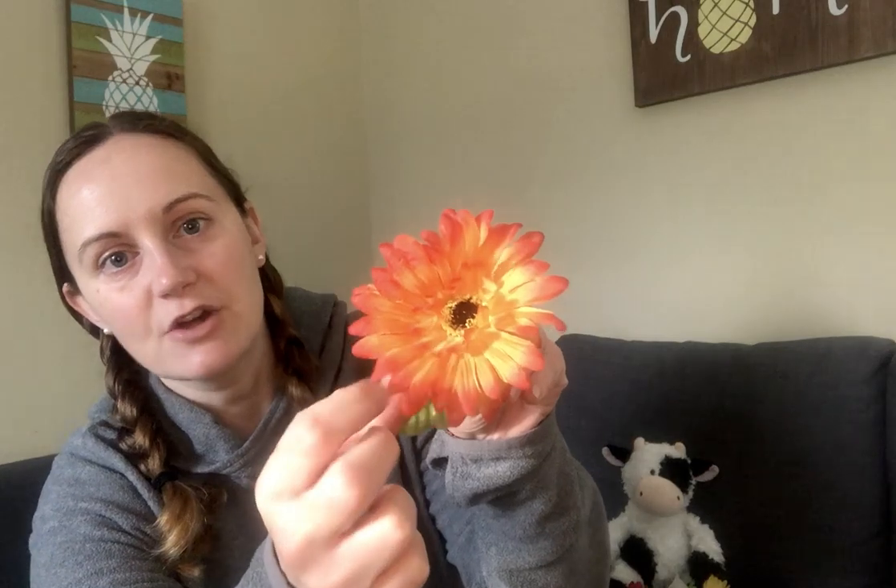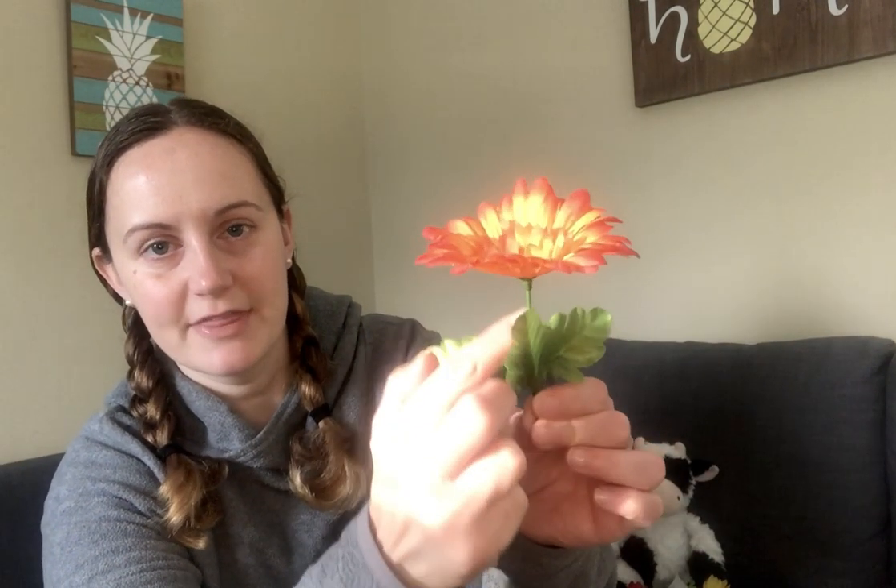I wanted to tell you that this part of the flower is called a petal, and this is where you will see all the bright different colors on your flowers. And you can see the leaves and also the stem.